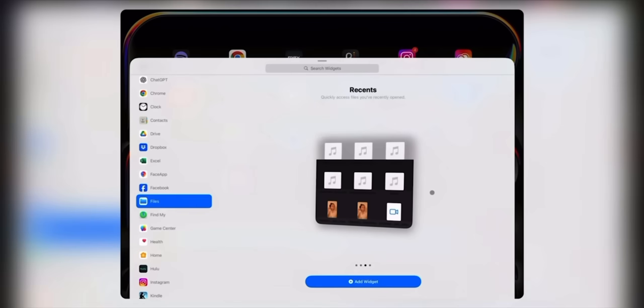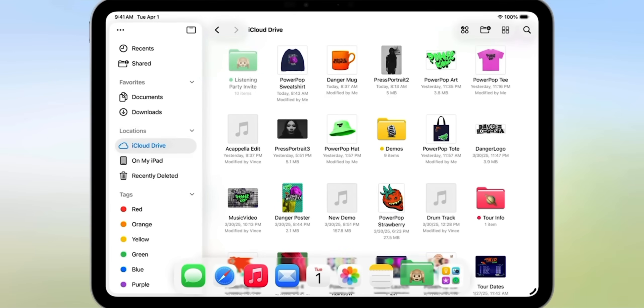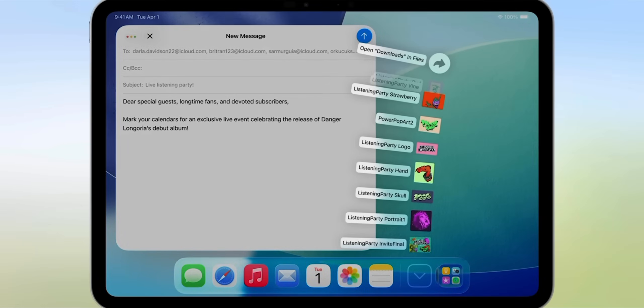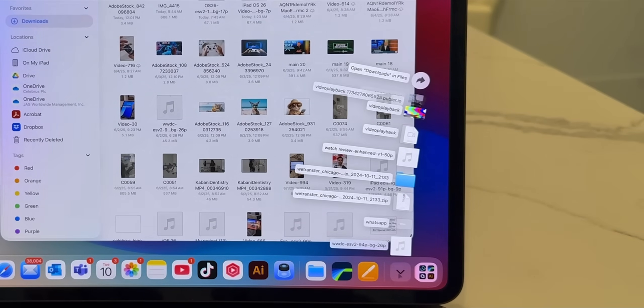First, I want to kick the list off with folders in the dock. One of the features I always wanted Apple to bring to the iPad was to allow us to pin files and documents on our home screen so that you can easily access them from any app without constantly having to look for the Files app. Apple actually delivered and took it to the next level by allowing you to add folders in the dock. So finally, you can add folders with documents, downloads, or project files right to the dock, just like on a Mac. This makes jumping into ongoing projects effortless, and I've been using this every day to get quick access to my scripts folder, contract templates, and research documents.